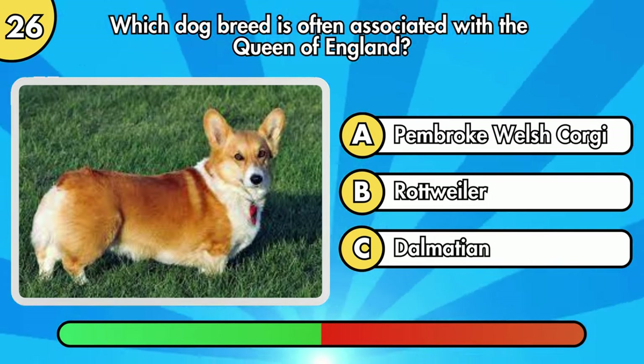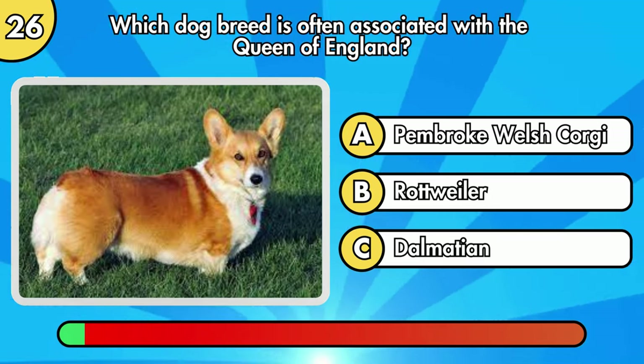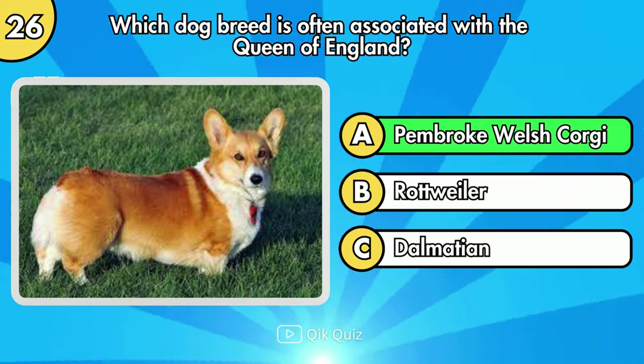Which dog breed is often associated with the Queen of England? Option A, Pembroke Welsh Corgi.